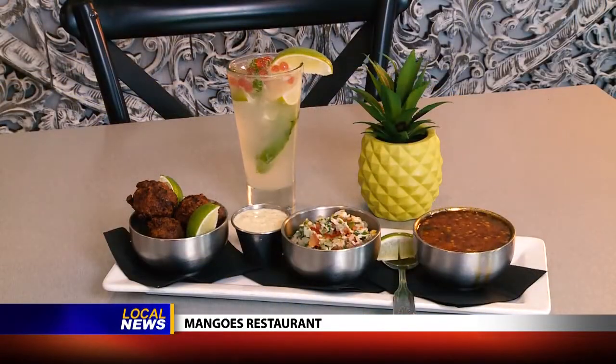The third specialty I'm going to have the owner, Jack, tell you about. You're looking at our conch sampler, which is one of our favorites in-house that we feature.